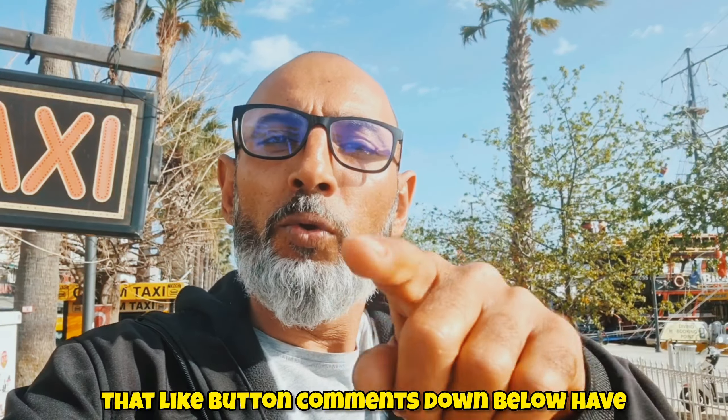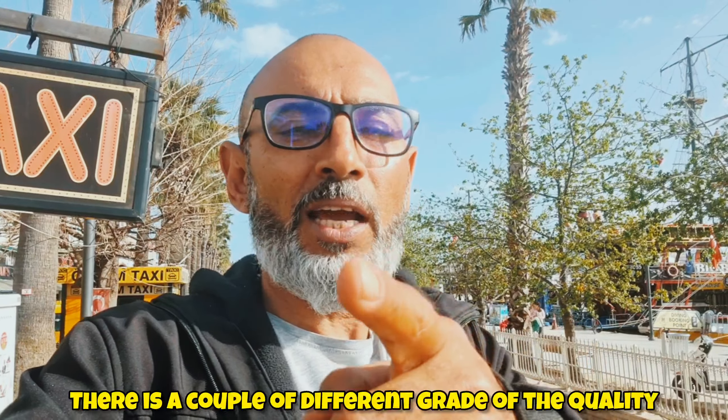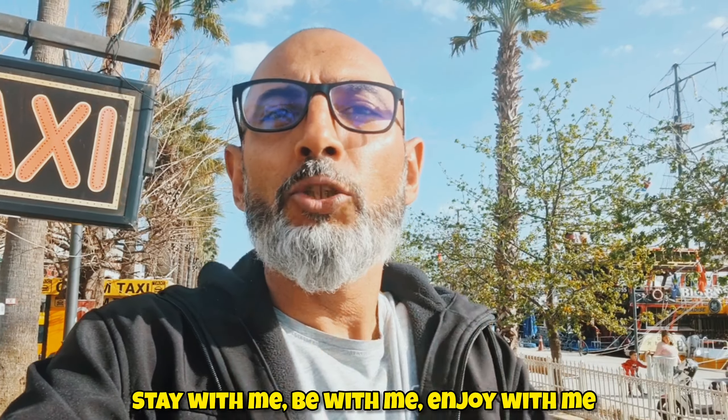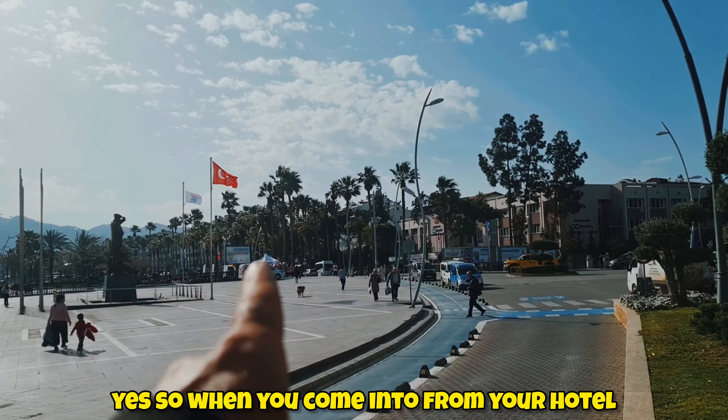I'm gonna show you around the Grand Bazaar. Subscribe to the channel first, push that like button, and comment down below — have you ever been at the Grand Bazaar, and what quality did you get? There are a couple of different grades of quality. Let me show you so you find out how you can understand all of this. Stay with me, be with me, enjoy with me.